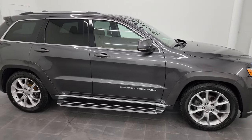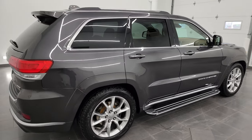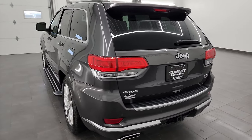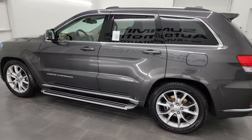Hey, this is Brett and this 2016 Jeep Grand Cherokee Summit California Edition is stock number 23J37A. I am here at Summit Automotive in Fond du Lac, Wisconsin — your new and used Jeep and Jeep Grand Cherokee headquarters.